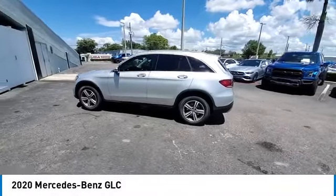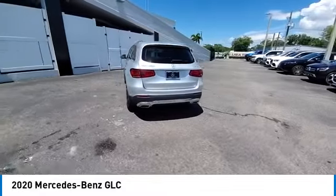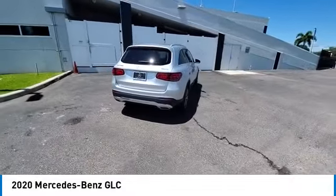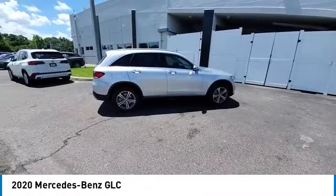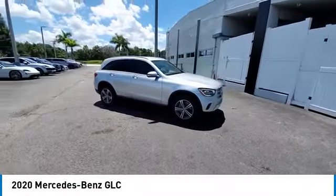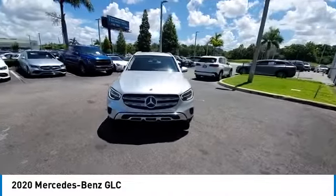Make a great choice today with the 2020 GLC. The Mercedes-Benz GLC sets the bar for the luxury SUV — a mid-sized SUV that's all lean muscle and has a roomy new cabin full of style and substance. This vehicle has less than 40,000 miles.